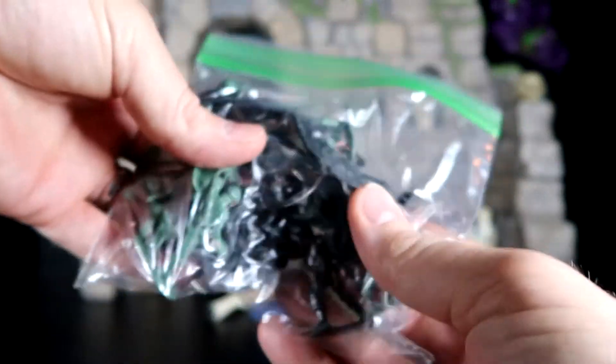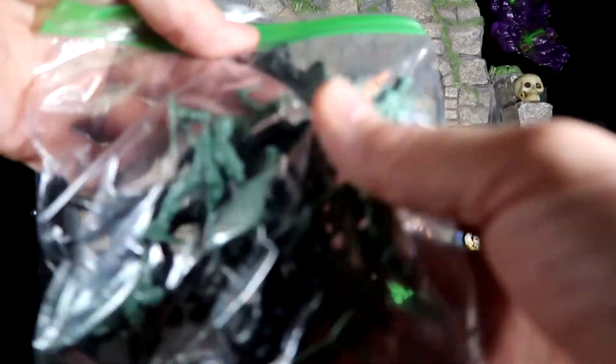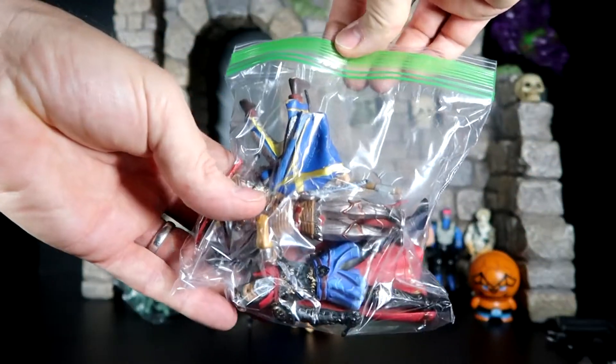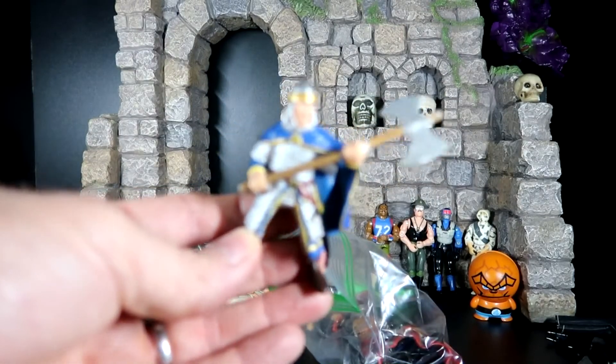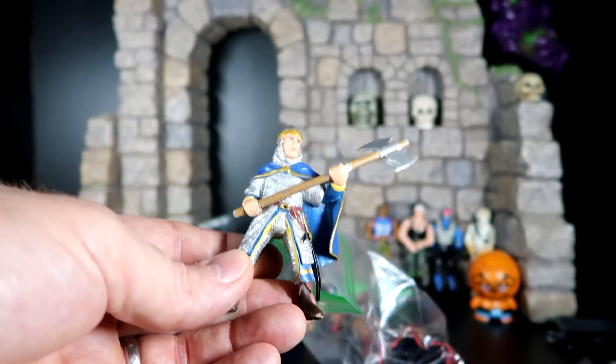Next up he gave me a whole bunch of army guys, army men. Looks like some of these are jungle-type adventure dudes. Thanks a lot, man, I appreciate that. Then I've got some Schleich toys — we used to call it Schleesh all the time. Anybody watching this video, comment down below and tell me if it is Schleich or Schleesh. That'd be good to know.